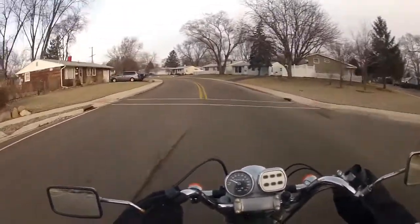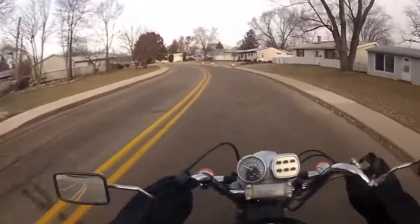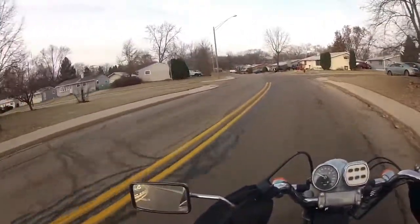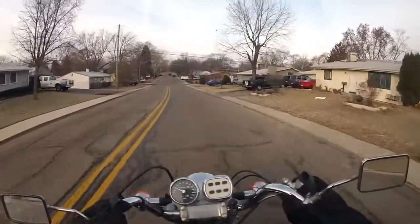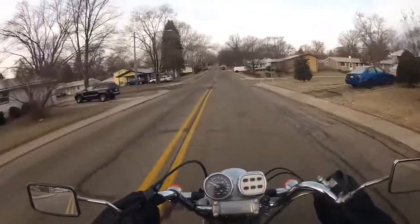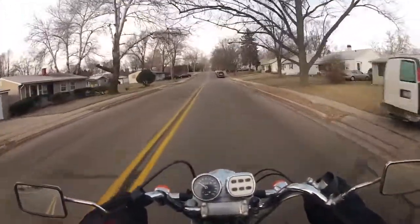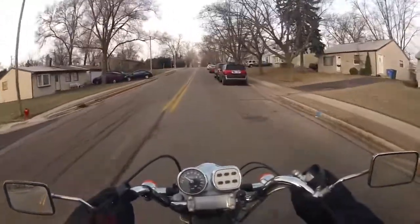Today is December 7th, Pearl Harbor Day. I just realized that when I went out to take my temperature reading. Let's see — from 1941... 51, 61, 71, 81, 91... my brain's not functioning well enough to figure out how many years that is. 53 years, I guess.